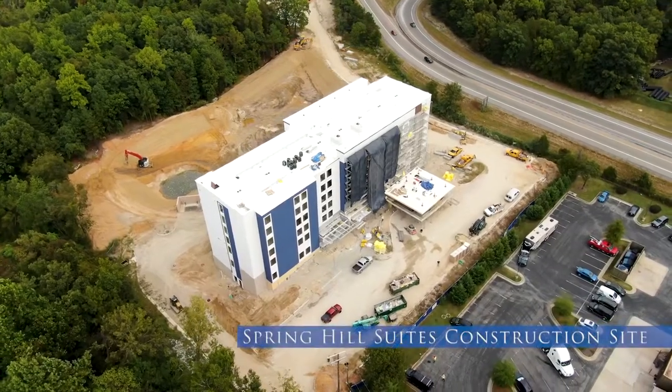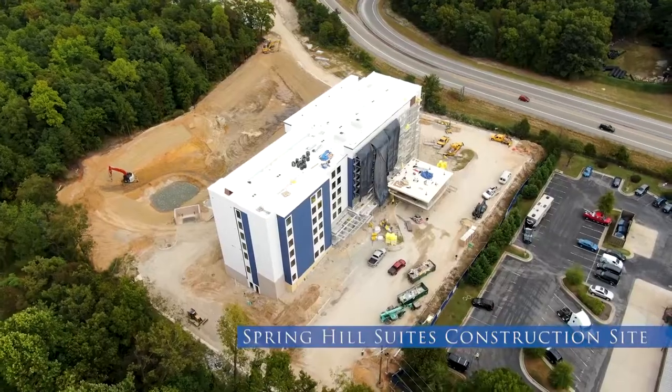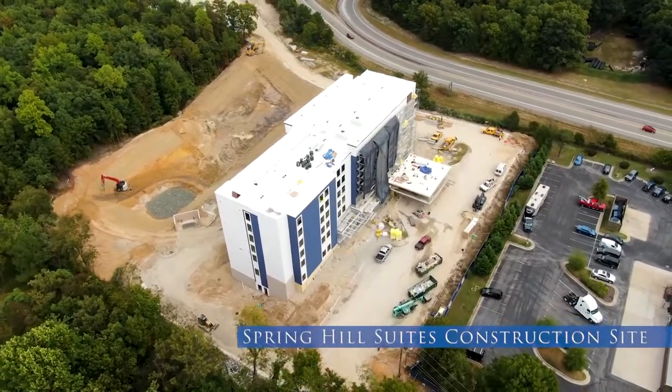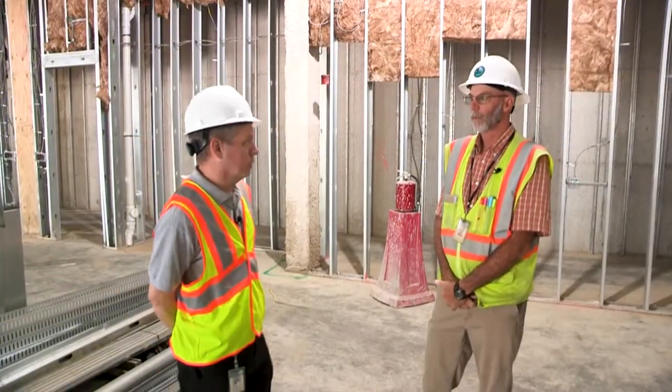I'm here with Kevin Bircher, one of our plumbing and mechanical inspectors on the commercial side. Kevin, we're here today inspecting some fire dampers. Can you talk a little bit about what a fire damper is and why it's important to the safety of a building?